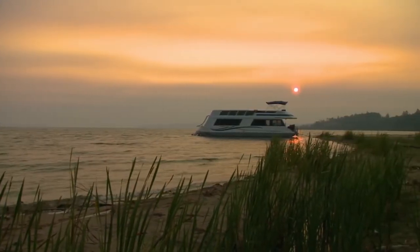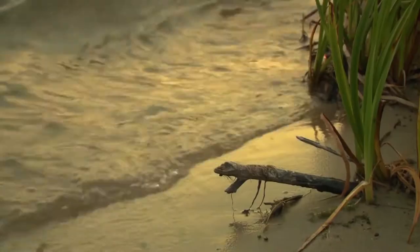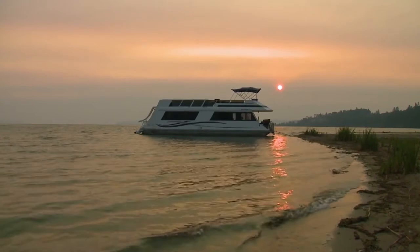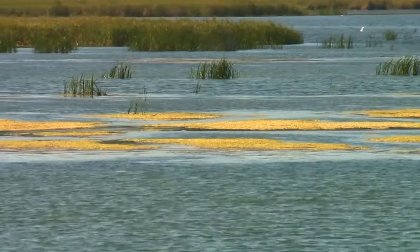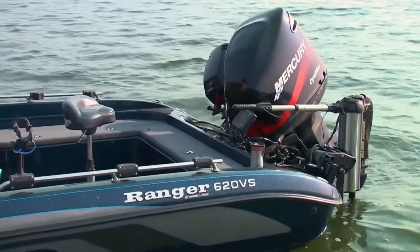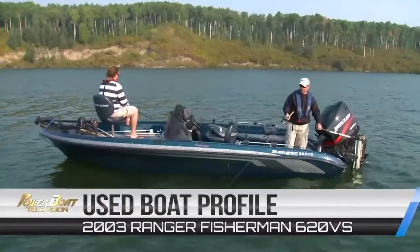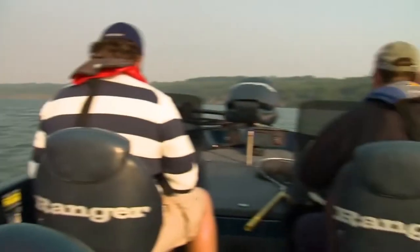The next morning we were up at first light because we wanted to try our hand at some Saskatchewan fishing. Tobin Lake is home to a few provincial records and also the ice fishing world record for walleye. Not content to fish off the back of the houseboat, Curtis returned with his 2003 Ranger Fisherman 620VS. Curtis is also a fishing guide, so I felt confident we'd get something.